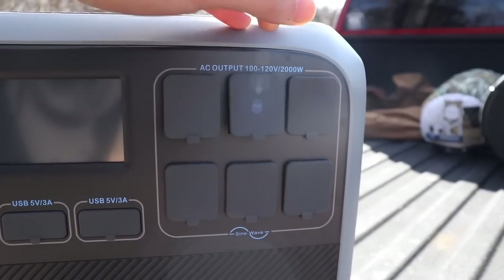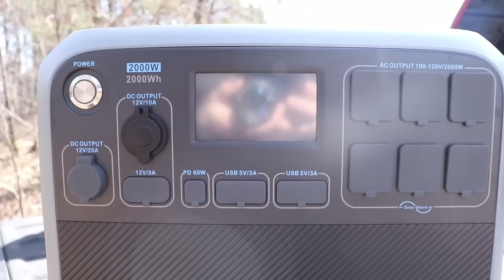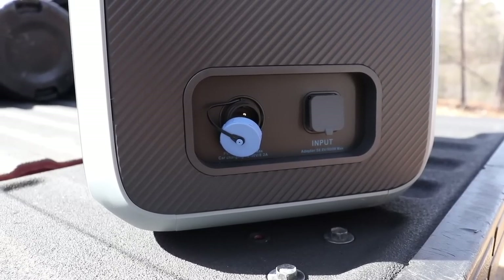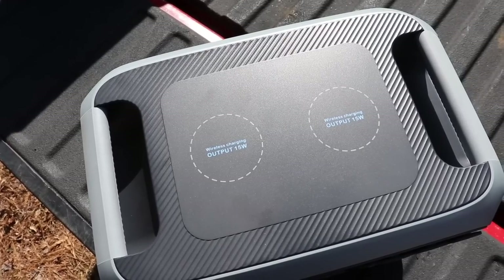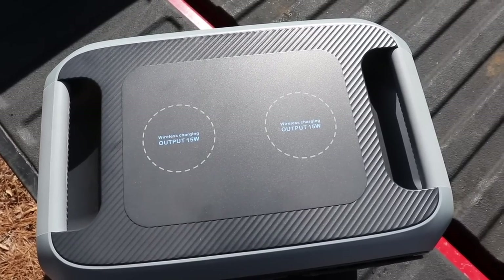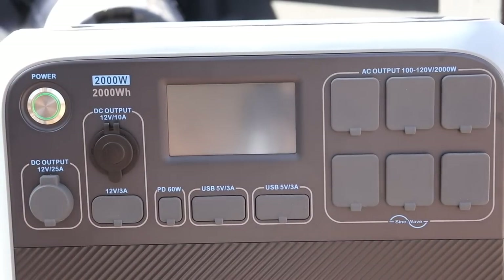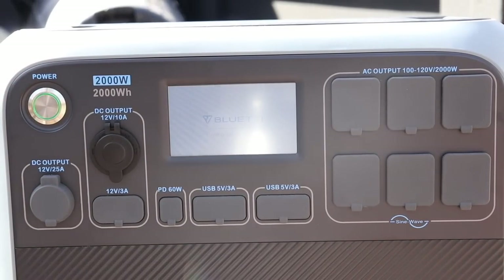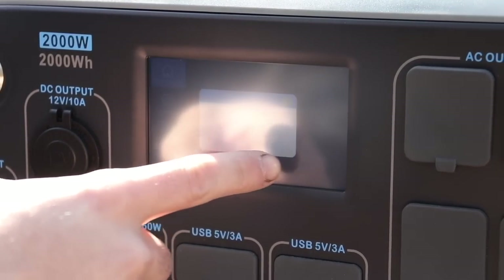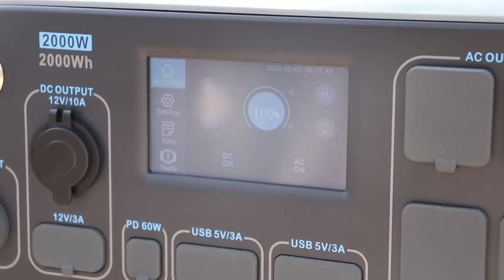Blue Eddy puts so many different charging options in this product: six 120-volt AC outlets, four 5-volt USB ports, one 60-watt USB-C port, one RV outlet, and one car outlet. On the top of the power station, you'll find two 15-watt wireless charging pads to charge your phone. One of my favorite features is the LCD display touchscreen — you can see battery life, charge and discharge status, and product information.